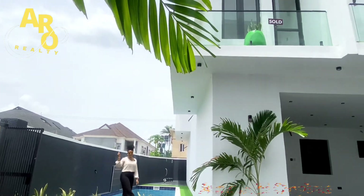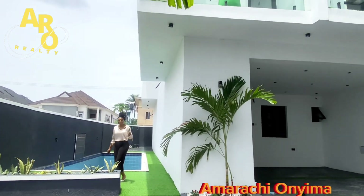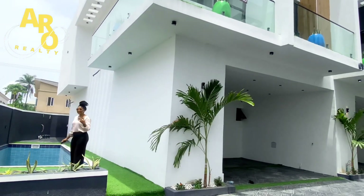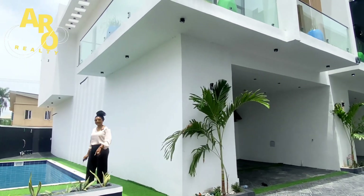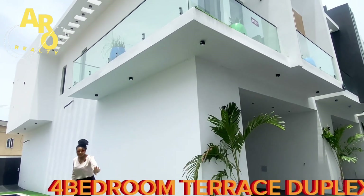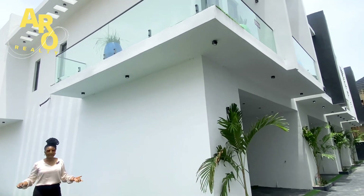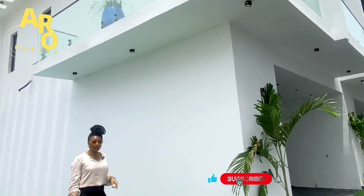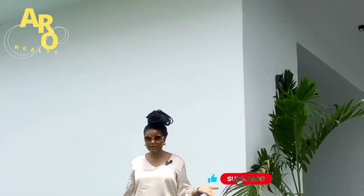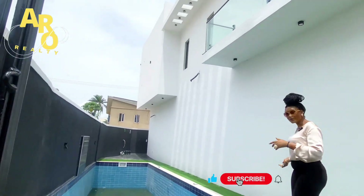Hello, it's your girl Amarachi again, bringing you the best deals in real estate here in Lagos, Nigeria. Today I'm right here in this beautiful and exquisite estate located in Lagos, on Orchid Road — just by Chevron, Lekki, Lagos. You can see this beautiful pool right here.